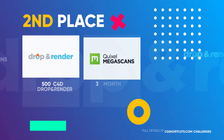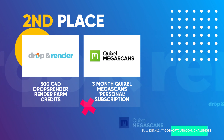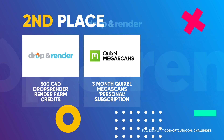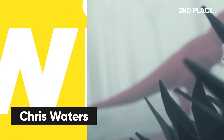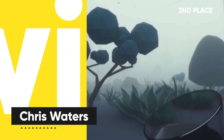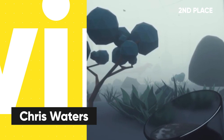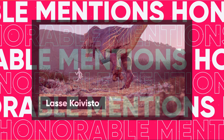In second place, winning the 500 Drop and Render render farm credits and a three-month Quixel Megascans subscription, is Chris Waters for his low-poly T-Rex animation. There's a great mix of shots and techniques in here, and the judges were digging the subtle Jurassic Park reference. Nice work, Chris.